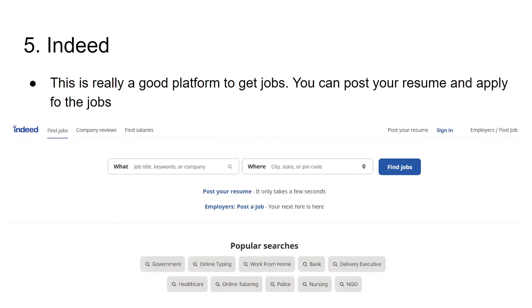The fifth one is Indeed. This is a really good platform to get jobs — you can post your resume and apply for jobs. Personally, I did not use Indeed much, but I have seen friends who applied through Indeed and were able to get a job. That's why this website made it into my top five. If you are looking for jobs, do create an account and apply for jobs immediately.